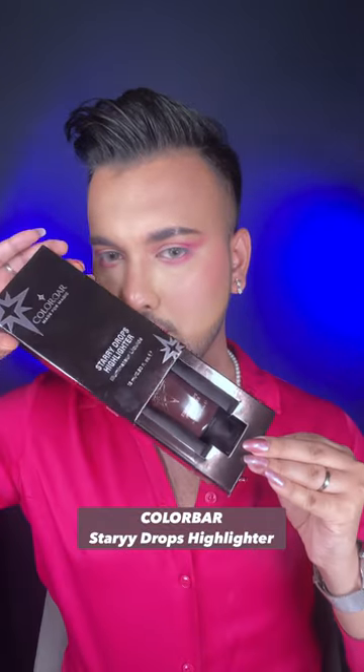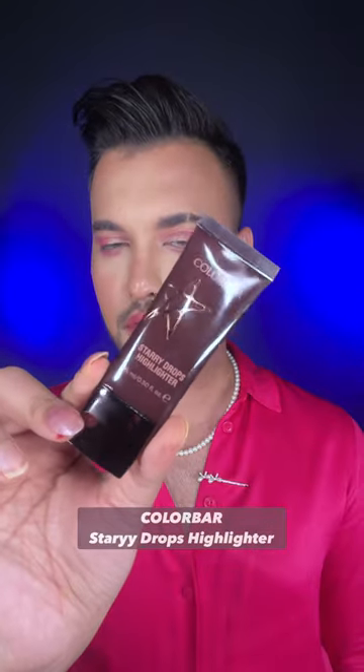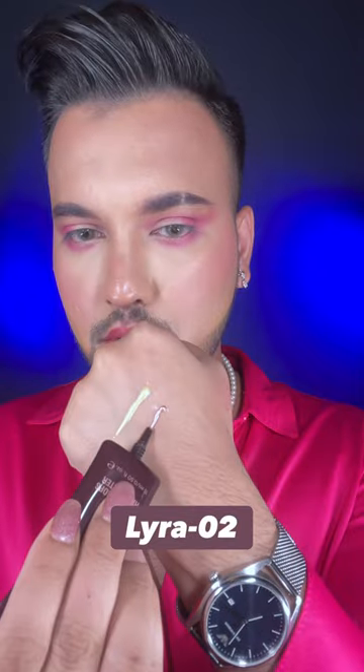Hey guys, so today I'm gonna be trying the Color Bar Study Drop Highlighter. I'm gonna be trying the shades Stella and Lyra — and look at the blinding shine that it's given. Oh my god, I love it.